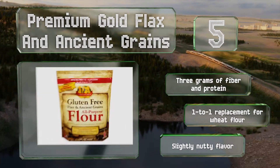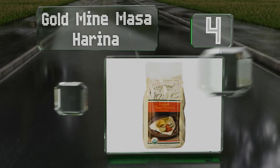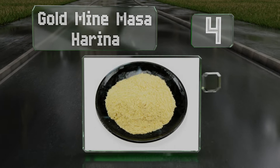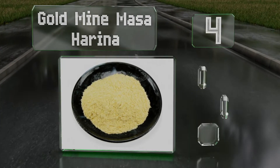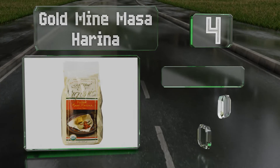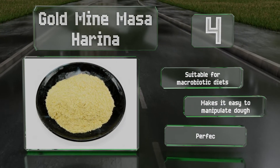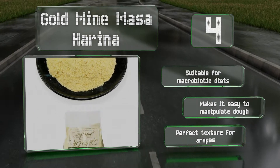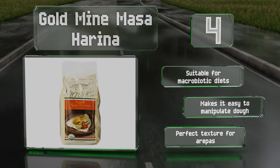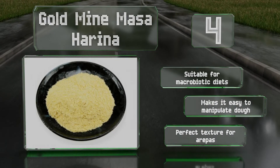At number four, when you want to make your favorite south-of-the-border dishes like tamales and homemade tortillas but need to guarantee your flour is purely corn-based, Gold Mine Masa Harina is for you. It has just a hint of lime to give it a rich and unique flavor, is suitable for macrobiotic diets, makes it easy to manipulate dough, and has the perfect texture for arepas.